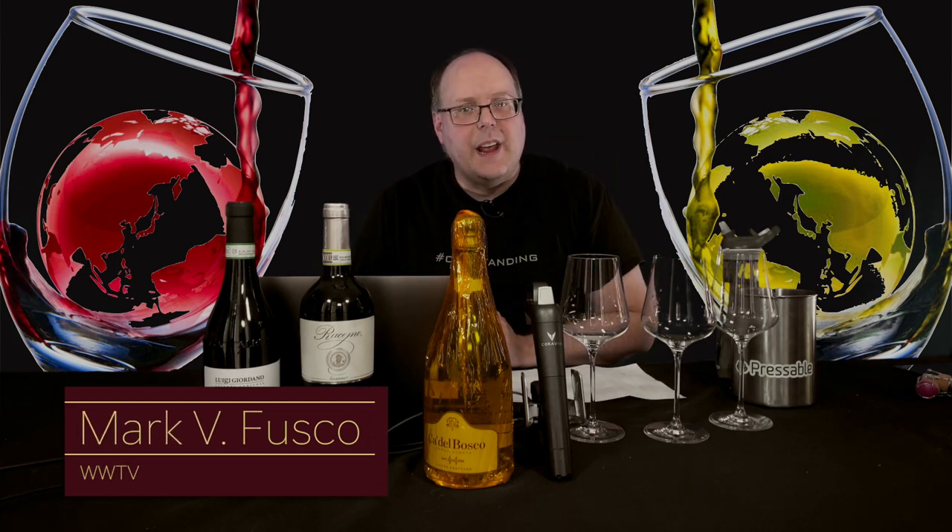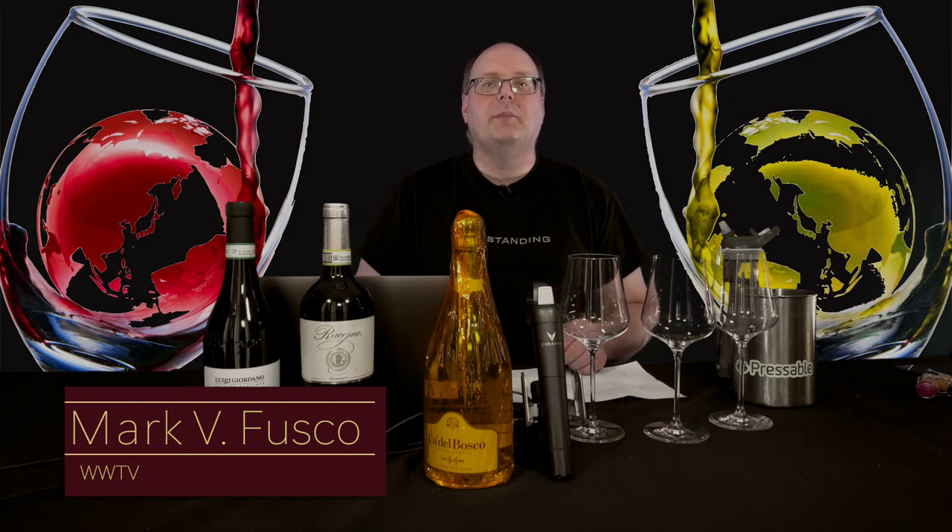Hello everybody, welcome to Wine World TV, the best wine show anywhere. I'm your host Mark Fusco. Before we get started, make sure you're smashing that like button and subscribing to the channel. Every like and subscription helps build the channel. Even better, spread the word to your friends about the best wine show anywhere.